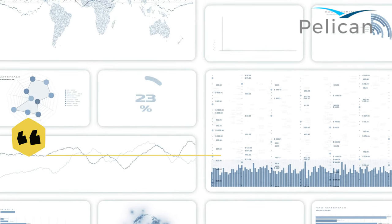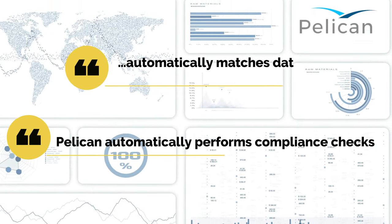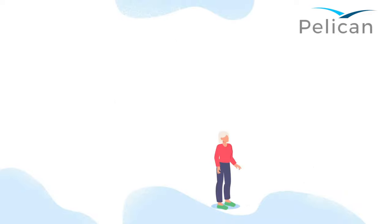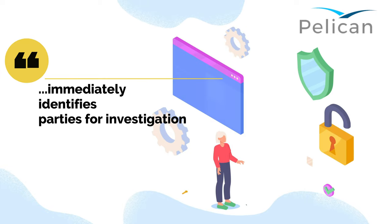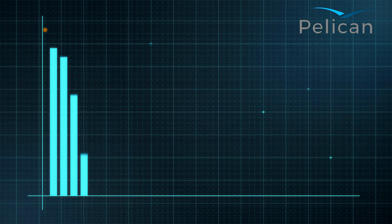Pelican automatically performs the various documentary compliance checks required. Having the ability to interpret and understand the underlying data, Pelican is able to automatically match the relevant key data fields and highlight to the user any discrepancies that need to be checked. Pelican's TBML solution automatically and accurately screens all the key data fields against any regulatory, third-party, or internal watchlist, immediately spotting any parties that need to be investigated.